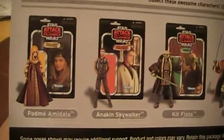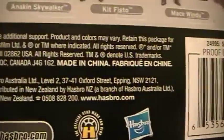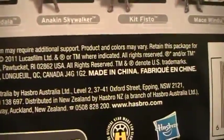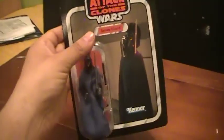Down below you have some of the other action figures in this collection. And once again, this thing came out back in 2010-2011. Thanks for watching.